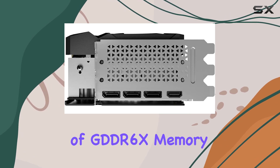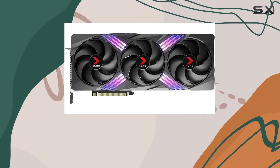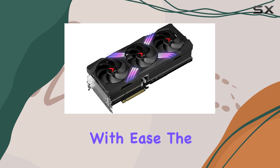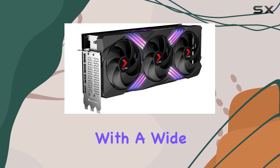With 16GB of GDDR6X memory and 9728 CUDA processing cores, it's engineered to handle the most visually intense experiences with ease. The PCIe 4.0 interface ensures compatibility with a wide range of systems.